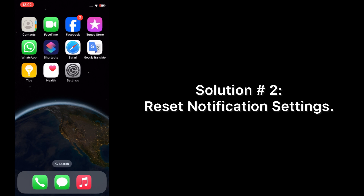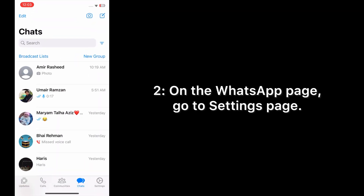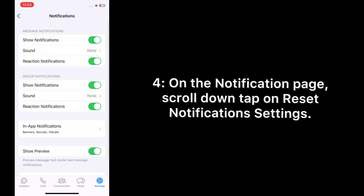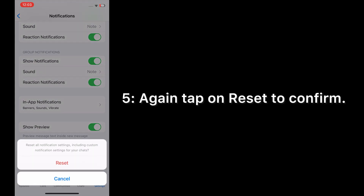Solution number two: reset notification settings. Open the WhatsApp app on your iPhone. On the WhatsApp page, go to Settings, then tap on Notifications. On the Notifications page, scroll down, tap on Reset Notification Settings, then tap Reset again to confirm.